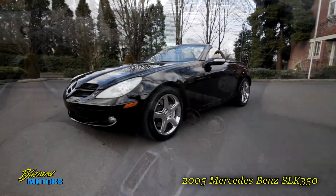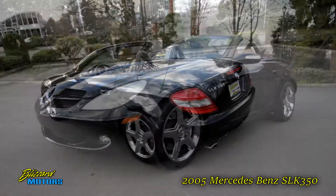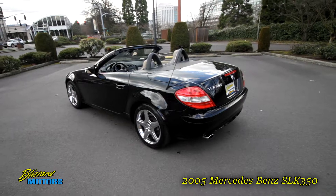Our dealership has just treated this car to brand new chrome AMG style wheels with brand new tires and a full safety inspection.